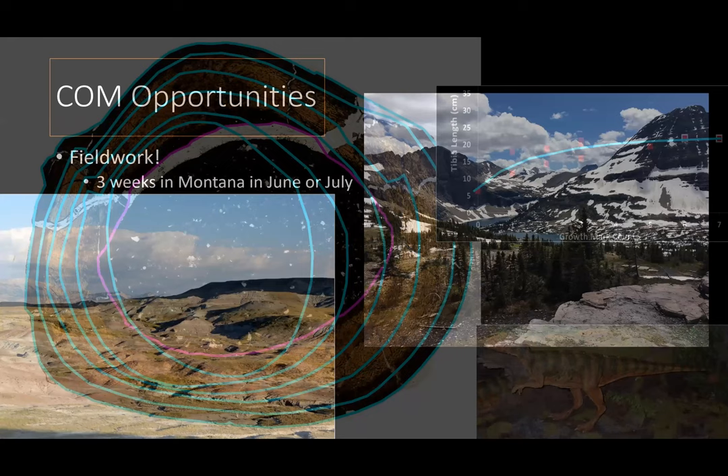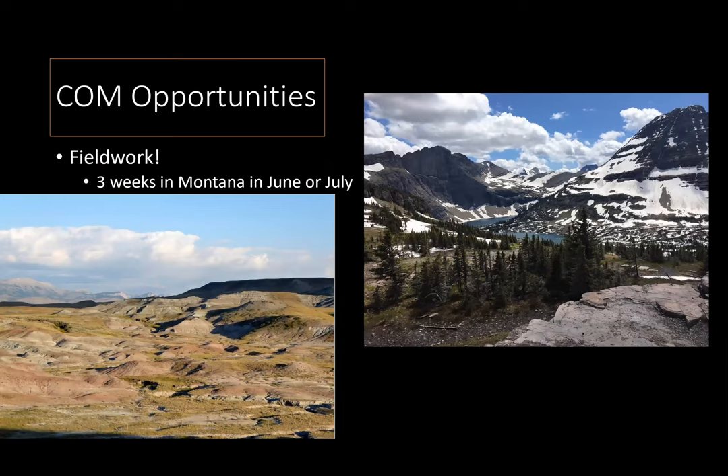For my lab, I'm really excited about working in the lab, but every summer I have to get out. Normally every summer, I will take a crew out to Montana for about three weeks, somewhere within June and July. There's a bone bed in Montana full of dinosaurs that I've been working on since my PhD dissertation. My research requires a lot of samples — in order to make a growth curve, I need more than a couple of dinosaurs. I need to understand the variation in growth by using many dinosaurs, so I keep going out and sampling more.